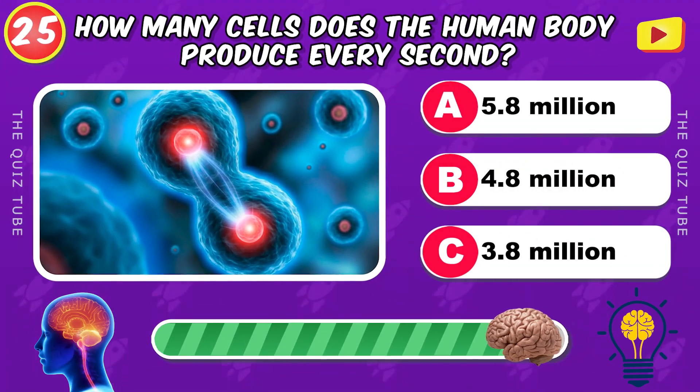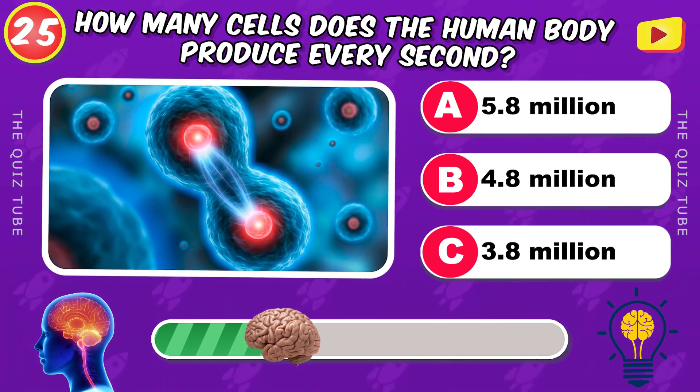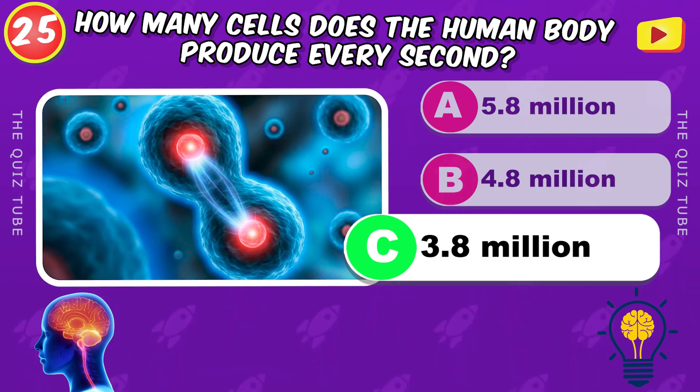How many cells does the human body produce every second? 3.8 million cells.